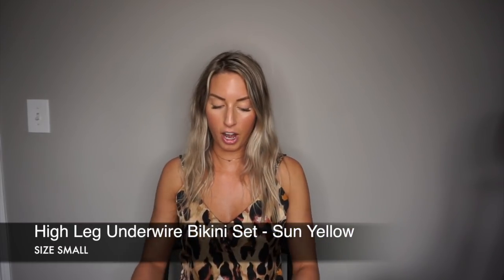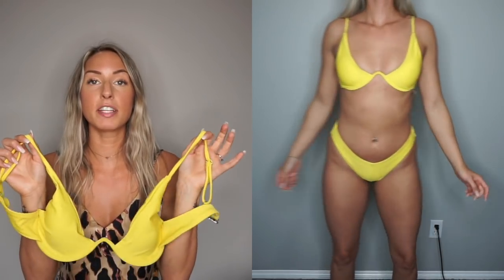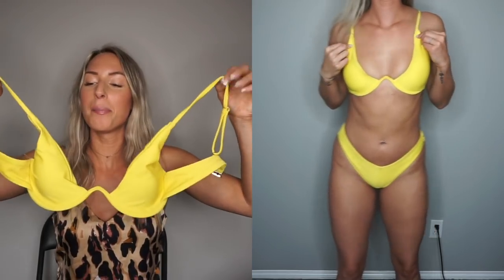I saved the best for last. I sized down in this one — it is one of their underwire bikinis and it is so cute, especially against tan skin. One thing to be aware of: if you have a bigger chest than me I would size up, because this fits me perfectly. Similar to the orange one, I probably would not do a lot of moving in it because I might have a nip slip, but I love it. It shows a lot of chest, which works great for me because I can get more color while tanning.